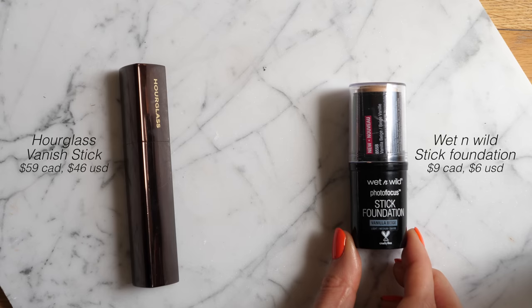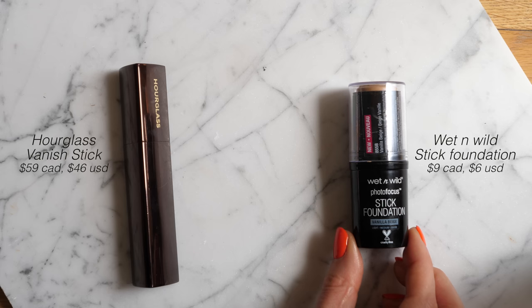Next up, let's dupe one of my favorite foundations — the Hourglass Vanish Stick Foundation. This is a cult favorite; a lot of people really love it. It works really well on dry skin in particular. It just melts into the skin and becomes one with it, so it doesn't look heavy but still gives great coverage with a really beautiful natural finish. I love this for events especially. Recently I've been testing out the Wet n Wild Photo Focus Stick Foundation.